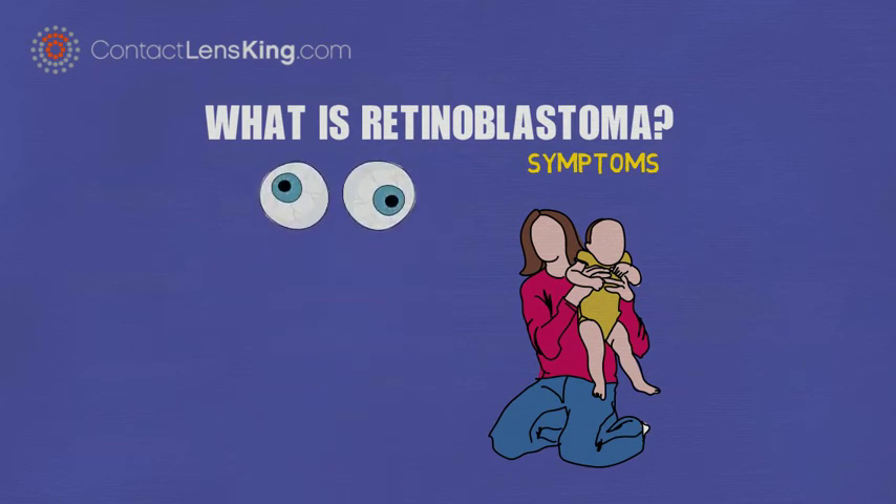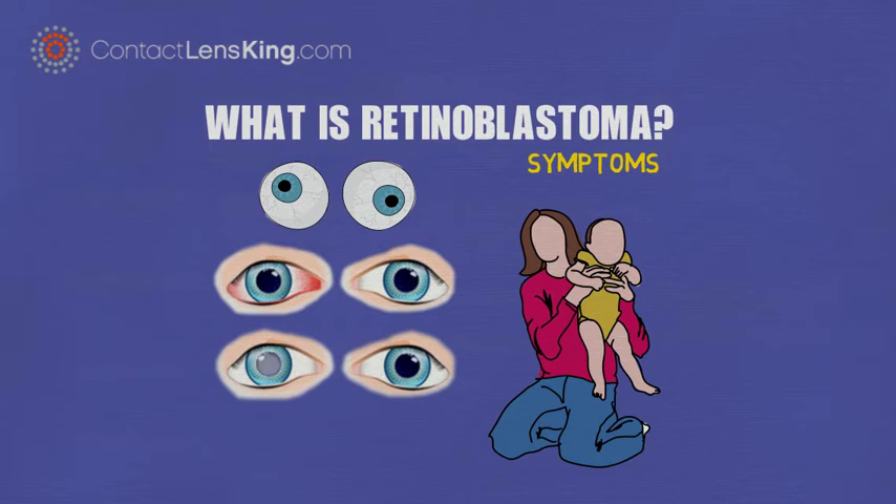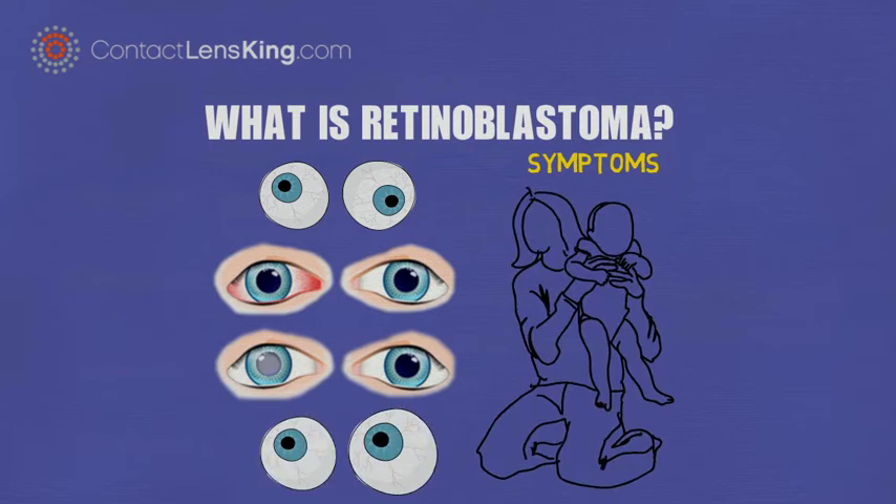Eyes that appear to look in different directions. Redness of the eyes. The center of the pupil may appear white when exposed to light. Swelling of the eye.